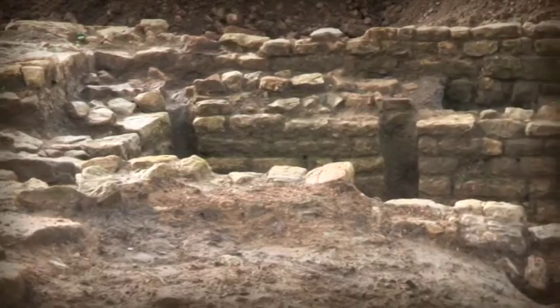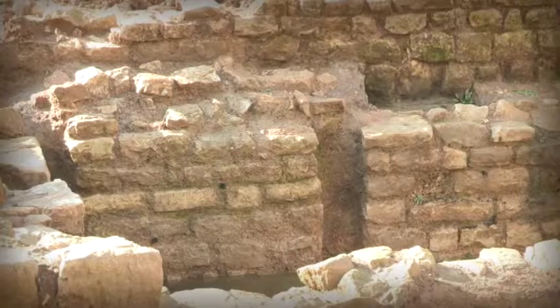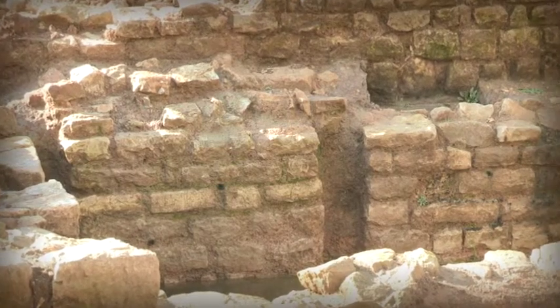It's very well-constructed. It's got an outer wall, then there's a layer of clay, and then an inner wall. Initially, we thought it could have been to keep water in.